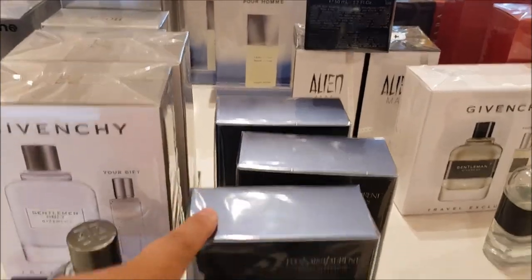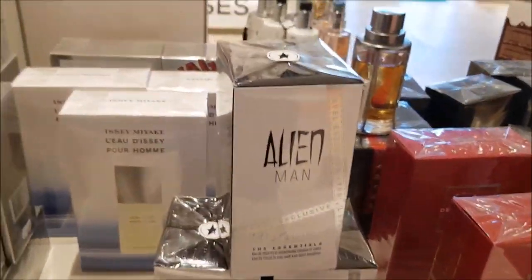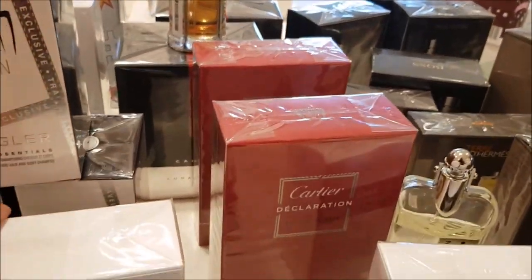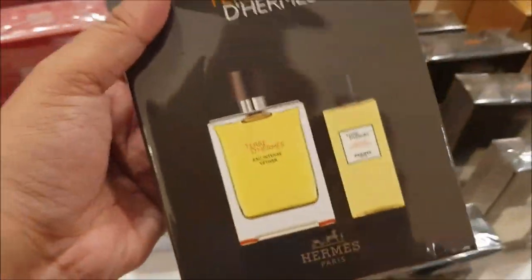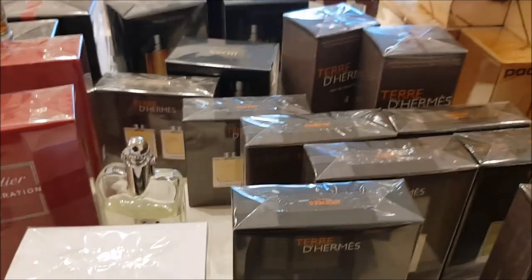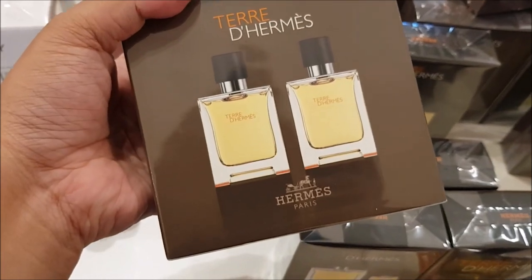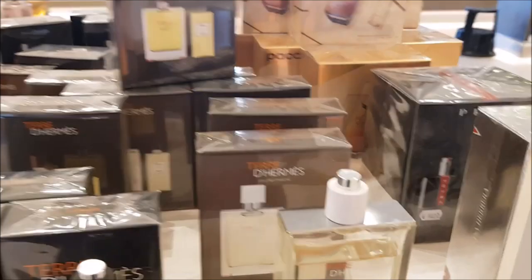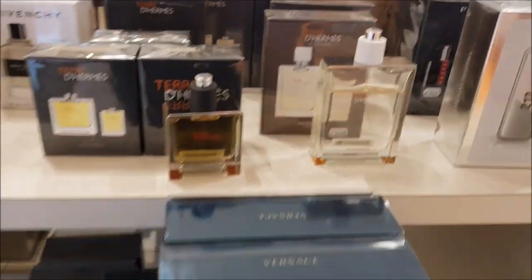Here they have a lot of travel sizes and gift sets for men. Alien Man by Mugler — definitely an underrated gem in the fragrance community. Cartier is also a house I think is very, very underrated. Then we have Terre d'Hermes, a very popular perfume from Hermes. Look at this little cute set — two bottles for 100 euros, I guess those are 50 mils. And then we have the flanker of Terre d'Hermes, Eau Très Fresh, a humongous bottle of it.